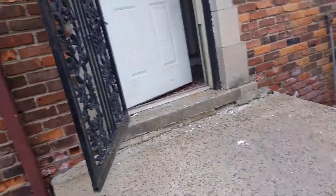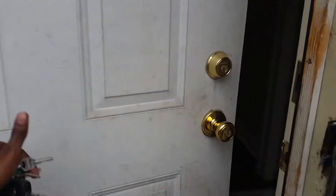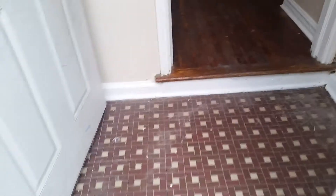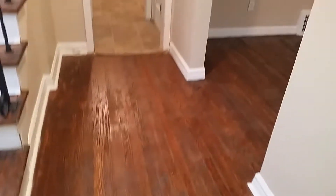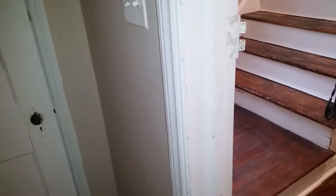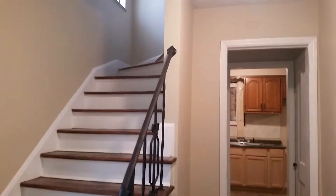We have this steel door — very secure, brand new locks. See the flooring — hardwood floors have been completely redone, sanded and stained. The little dust you see is just sawdust that will be swept up and cleaned up momentarily.